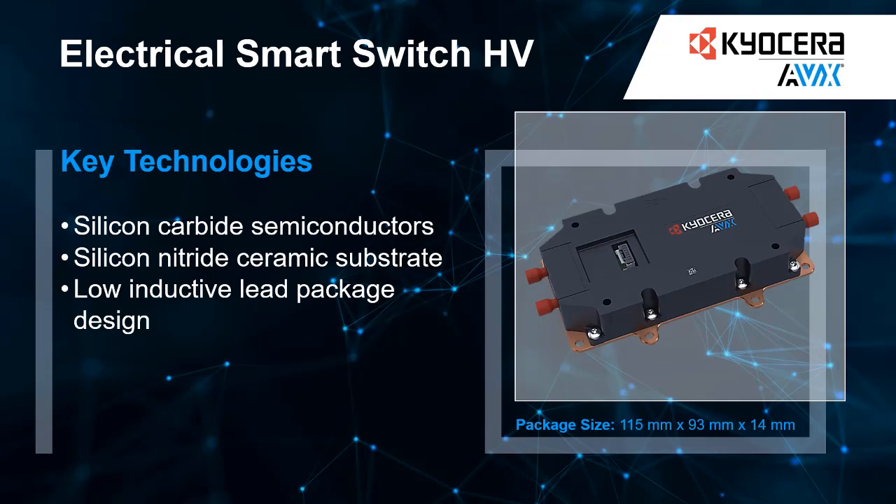With its durable construction and high-quality components, our switch is built to last, providing reliable performance for years to come.